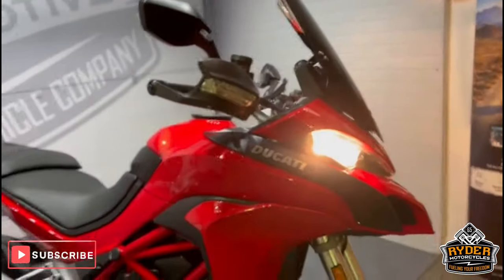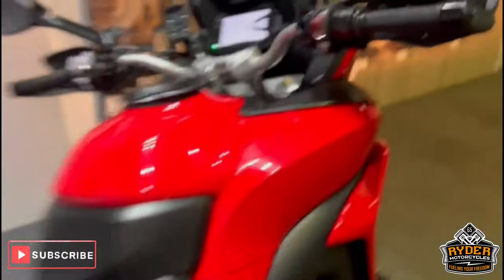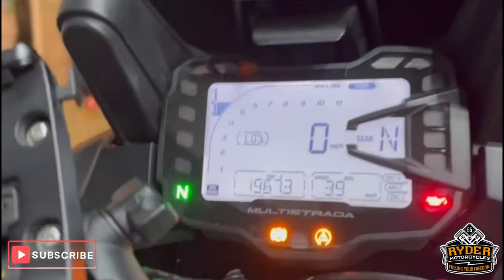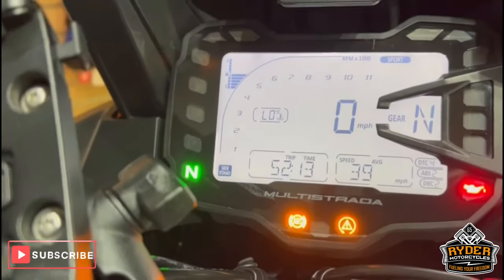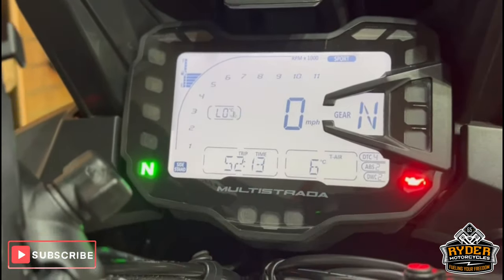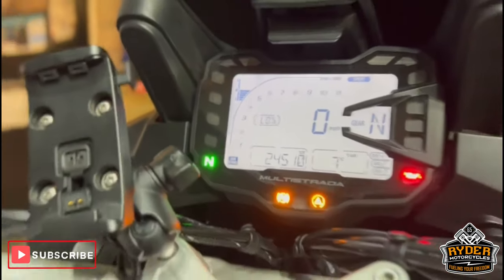Just a walkaround stop. This is a really nice Ducati Multistrada. It's a 65 plate and the mileage is 24,510.